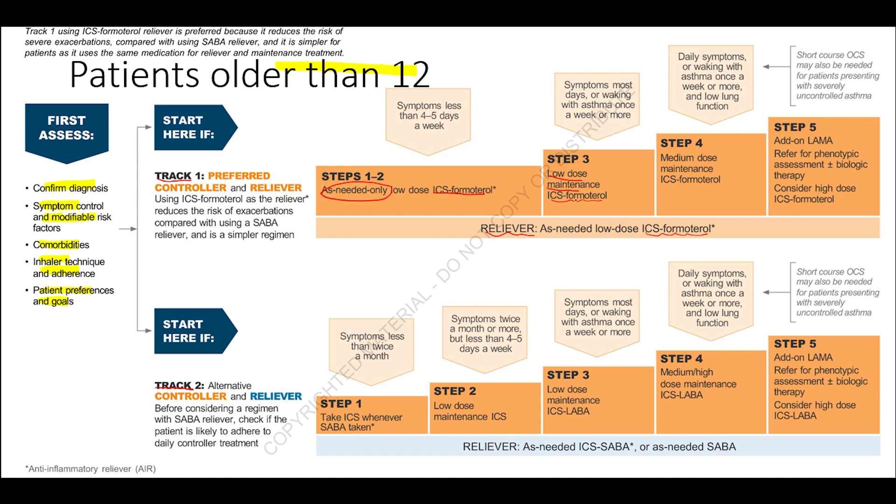Step 4 uses medium-dose maintenance ICS-formoterol with as-needed ICS-formoterol as the reliever. In Step 5, add-on treatments such as a long-acting muscarinic antagonist may be added, or the patient is referred for phenotypic assessment, biological therapy may be considered, and high-dose ICS-formoterol may be considered, with ICS-formoterol as the reliever.